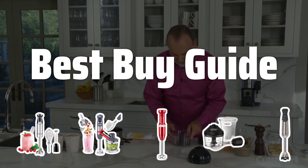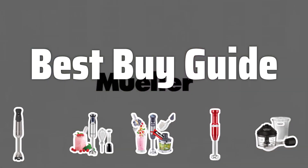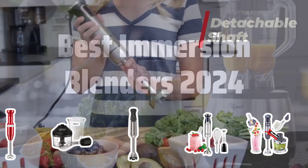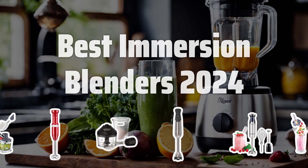Welcome to Best by Guide. Today, we're diving into the world of immersion blenders to find the best picks for 2024. Get ready to blend, puree, and whisk your way to delicious meals with these top contenders. Now let's take a look at the best immersion blenders 2024 we chose for you.